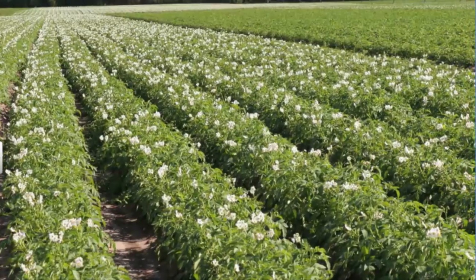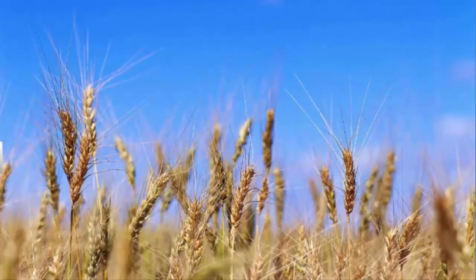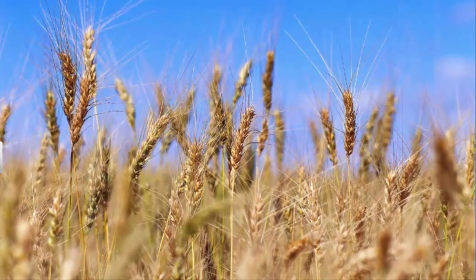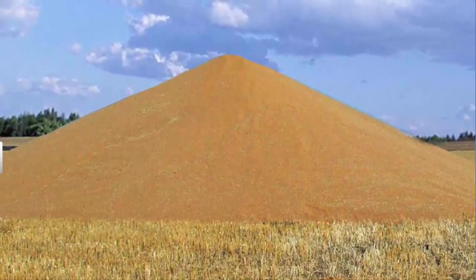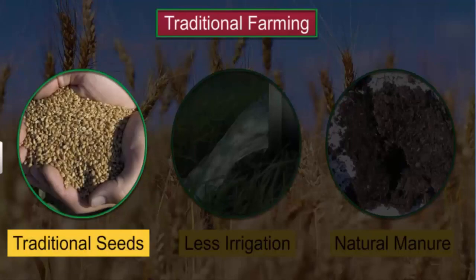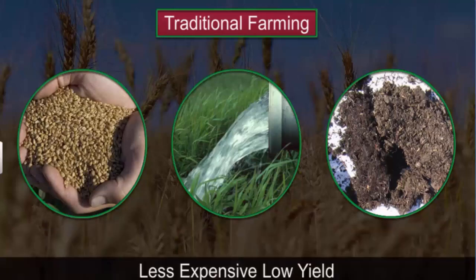Now let us learn about modern farming methods and how they differ from traditional methods. Farm production is measured as yield — the total quantity of crop produced on a piece of land in one year. Till the 1960s, crops were grown using traditional seeds that required less irrigation and grew well with natural manure made from cattle dung. Traditional farming is less expensive but produces a lower yield of crop.